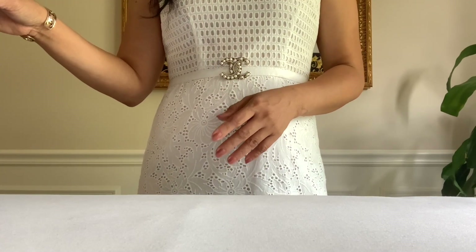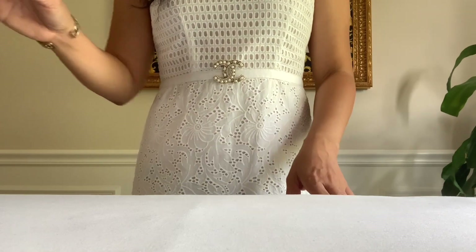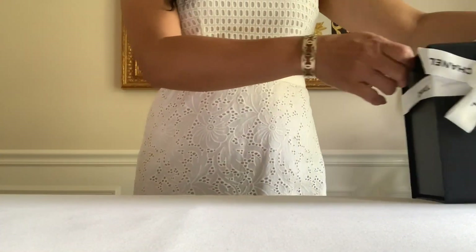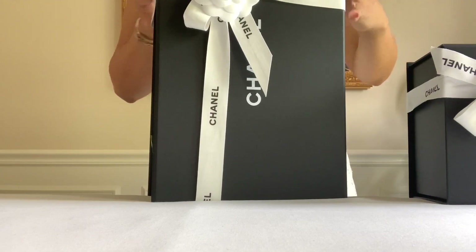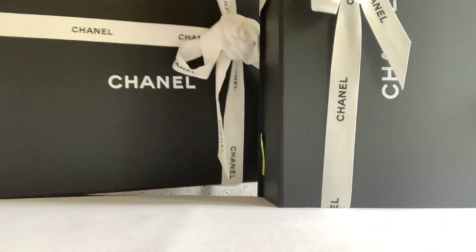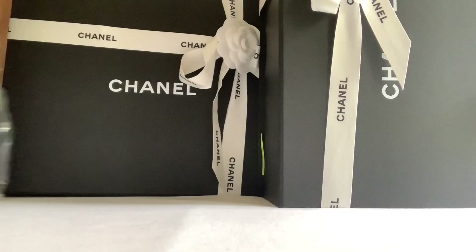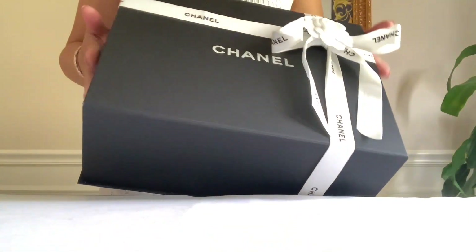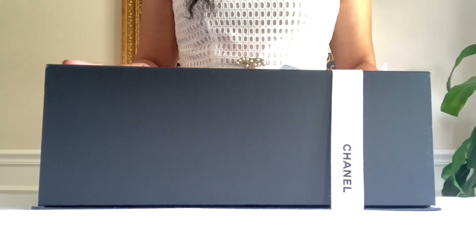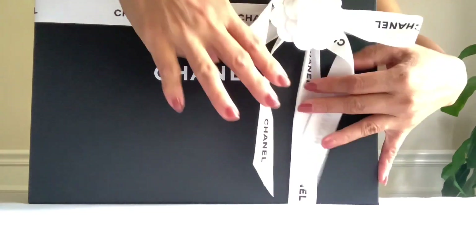Anyway, let's get started unboxing and revealing these goodies. I have one, two, three, four, and five items today. We'll go ahead and do this one — these are all random, I just pulled them from the brown box. So here we go, unboxing number one.